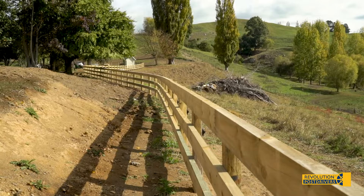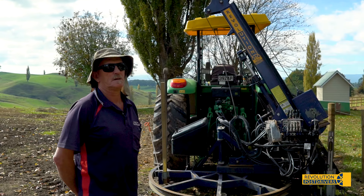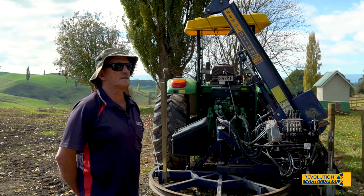The rammer is five years old and it's at well over 10,000 posts, and the condition it's in today is nearly as good as the day we got it. It's good.